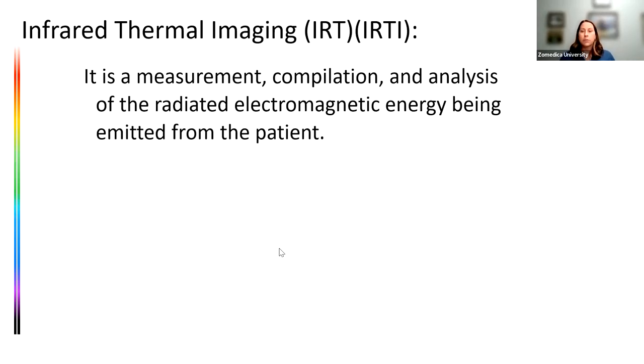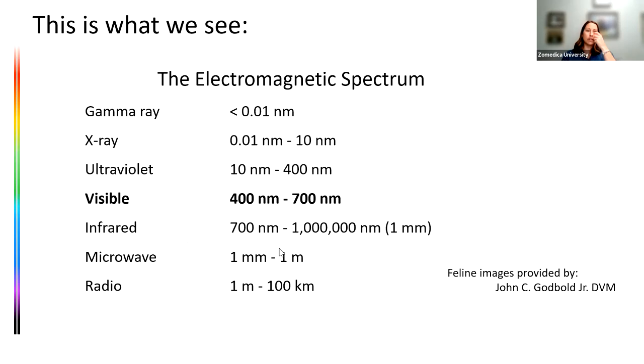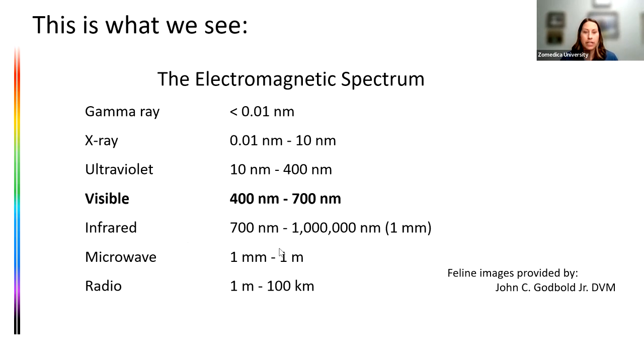What is infrared thermal imaging? It's a measurement, compilation, and analysis of radiated electromagnetic energy. We're measuring electromagnetic energy coming from the patient in the infrared spectrum and using software to compile that information and generate a color or black-and-white image. The electromagnetic spectrum review: the visible eye sees 400 to 700 nanometer wavelengths — a very thin sliver — which is what that lovely gray tabby drinking from a bowl looks like to our naked eye.